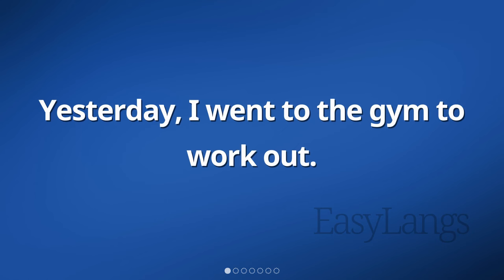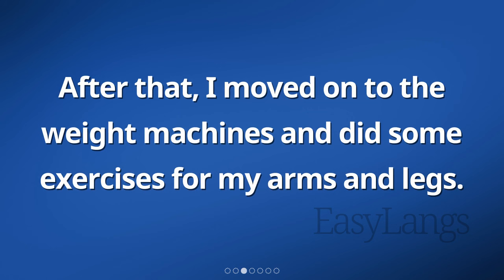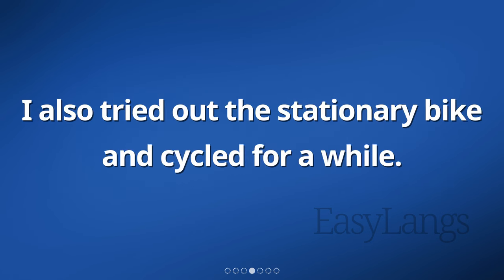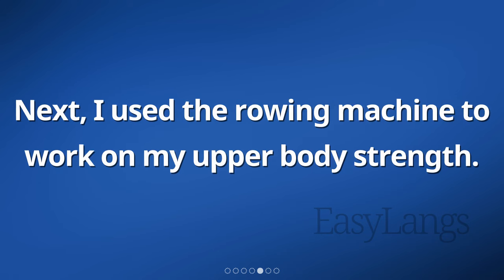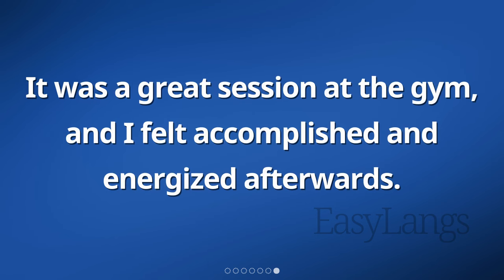Yesterday, I went to the gym to work out. I started by using the treadmill to warm up my body. After that, I moved on to the weight machines and did some exercises for my arms and legs. I also tried out the stationary bike and cycled for a while. Next, I used the rowing machine to work on my upper body strength. Lastly, I finished my workout with some stretching exercises to cool down. It was a great session at the gym, and I felt accomplished and energized afterwards.